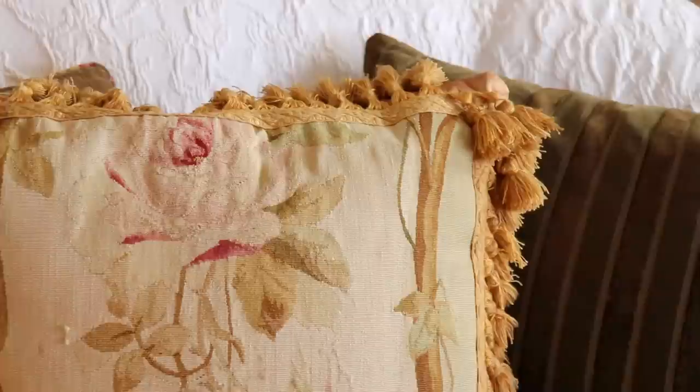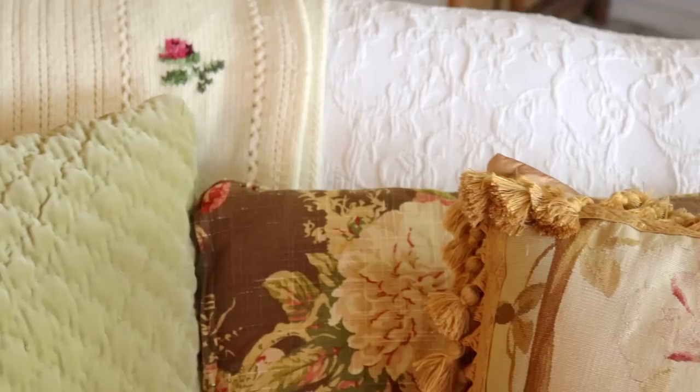Most of these cushions are feather filled. All of them were under five dollars, and I would encourage you when gathering your collection to consider a unified color palette.